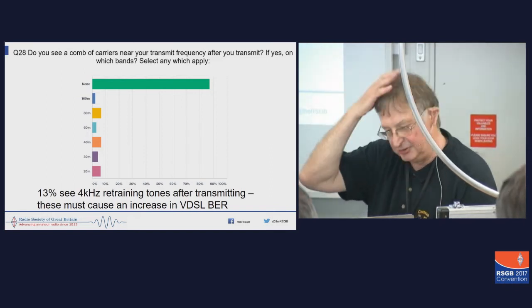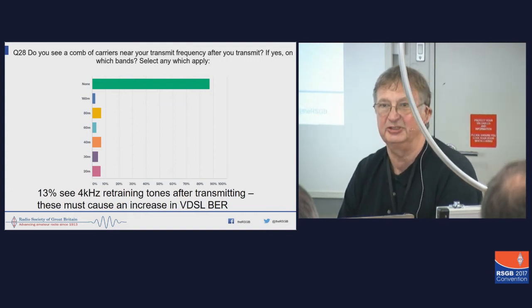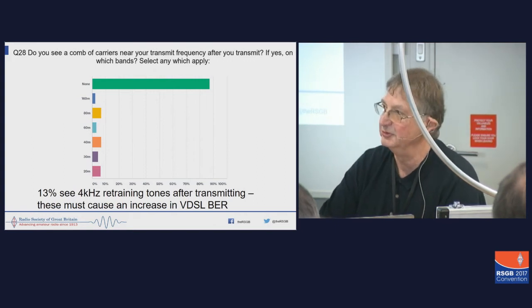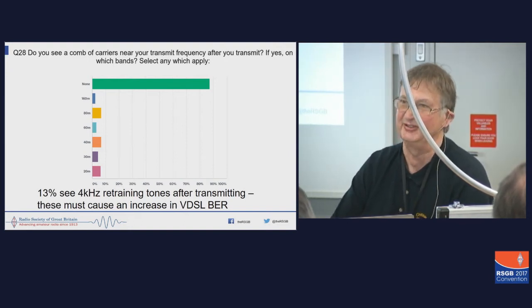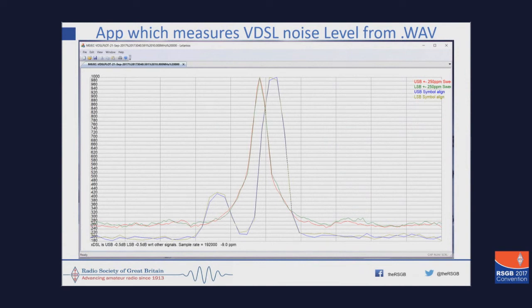The other thing we did — and Martin, who's in the audience here, another member of the EMC committee — he's been writing some software which will actually analyse much more exactly how much power there is from VDSL. We use this as a source of samples. We ask people to record WAV files and send them to us and we put them through the program. So this is what the output looks like. In simple terms, what we're doing is we're looking for features of the VDSL signal that we can measure and identify.